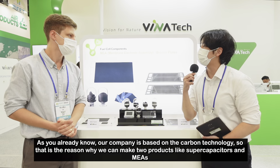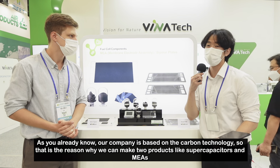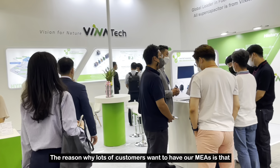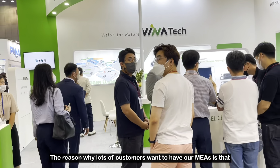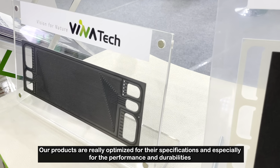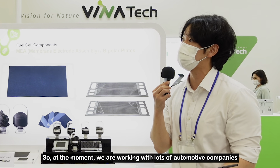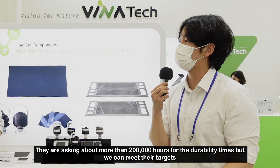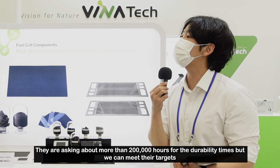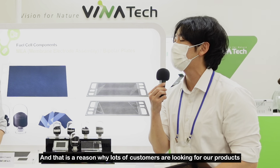As you already know, our company is based on carbon technology. That is the reason why we can make two product lines like supercapacitors and MEA. The reason why lots of customers want our MEA is that our product is really optimized for their specifications, especially for performance and durability. At the moment we are working with lots of automotive companies — they are asking for more than 200,000 hours of durability. We can meet their targets, and that is the reason why lots of customers are looking for our products.